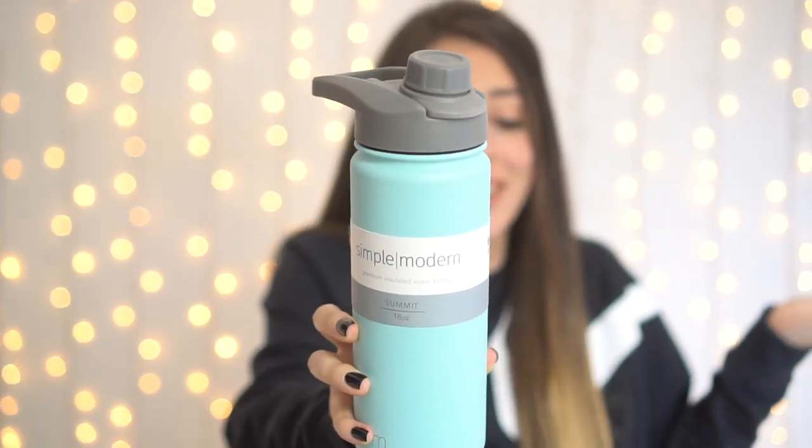The next store I visited was Target, and I decided to pick up a water bottle. I love this color! This is actually my first water bottle I've ever purchased because I don't really like water bottles — I don't like metal, kind of like a phobia of mine. I like this one because it has a plastic straw versus a rubber straw. This is the Simple Modern Premium Insulated Water Bottle.